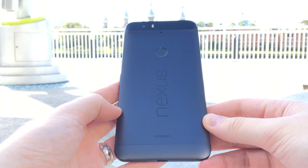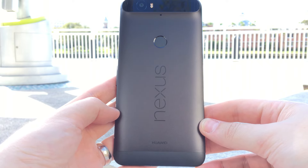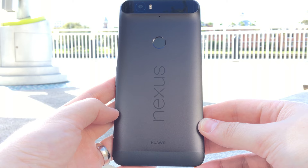It's slim enough to fit easily into a pocket, and after using the gargantuan Nexus 6, it's a welcome change in just about every dimension. I'm very impressed with the build quality of this device and I think you will be too.